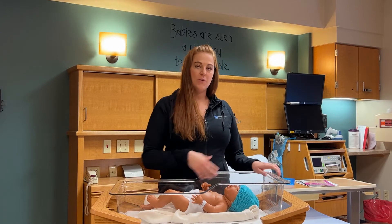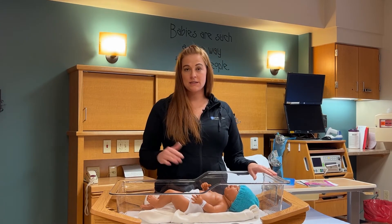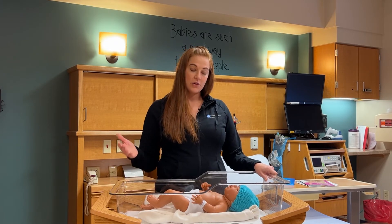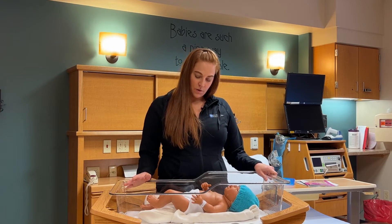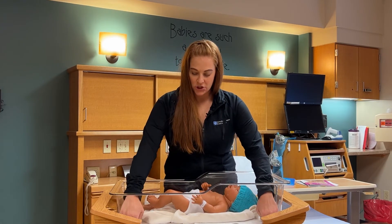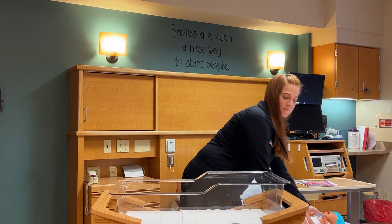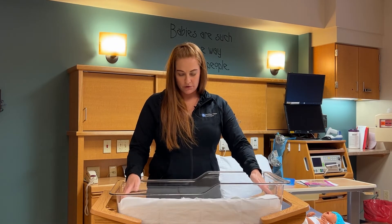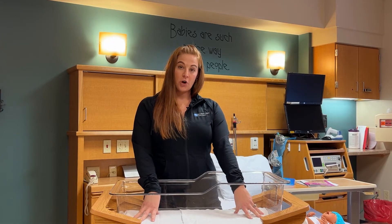Within the crib, you don't want any sort of loose bedding, any sort of blankets, stuffed animals, padding, bumpers, anything like that that could increase the risk of suffocation to your child. So what we do is we just have a nice fitted sheet in our crib here — no other loose bedding. You want the mattress to be firm.